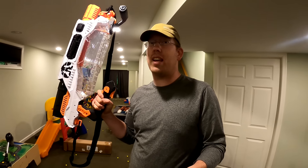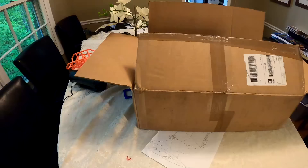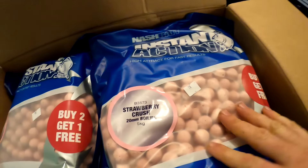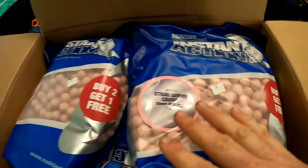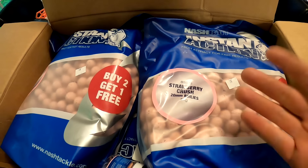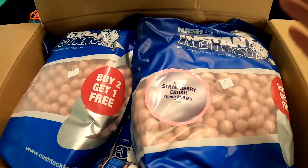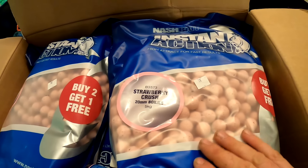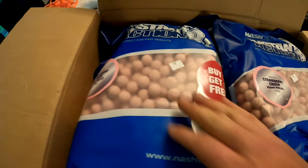So what I want to know is what happens when you put boilies in it. Now if you don't know what boilies are, let me show you. They're these round manufactured carp baits that also work extremely well for catfish. They come in a variety of sizes or diameters. 15 to 20 millimeters is the real common size. Now remember, 25 millimeters is approximately one inch, so 20 millimeters is slightly less than an inch. So these are just a little bit smaller than the Nerf balls.